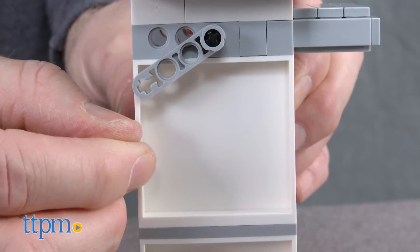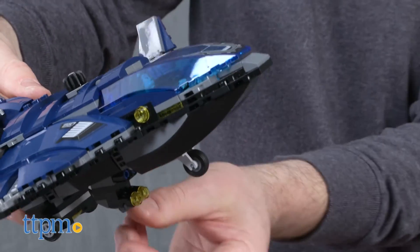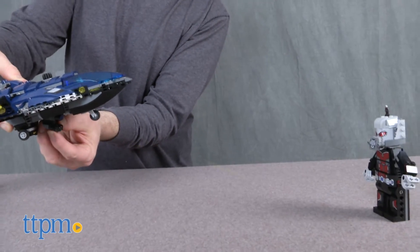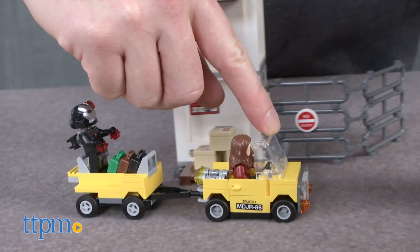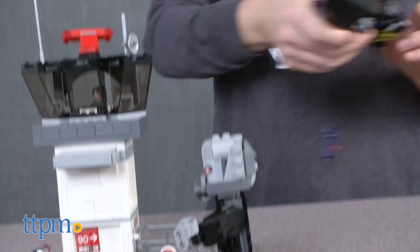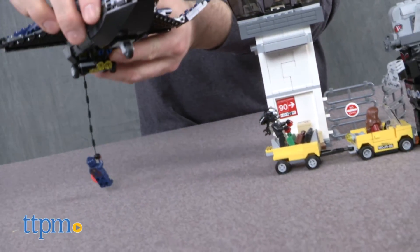Kids can build and play out whatever Marvel adventures they want with this set. The minifigs also make it very collectible and a great addition to an existing LEGO Marvel collection. The set is for LEGO and Marvel fans ages 8 to 14, though we think kids as young as 6 will like playing with the completed set, and fans and collectors over 14 are probably going to like this one also.